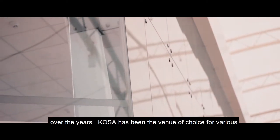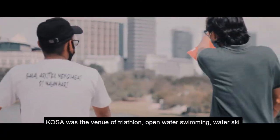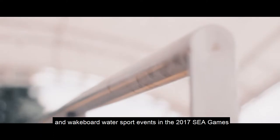Over the years, KOSA has been the venue of choice for various local and international water sports events. KOSA was the venue for triathlon, open water swimming, water ski, and wakeboard water sports events in the 2017 SEA Games.